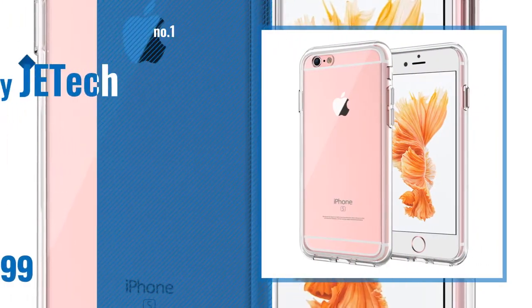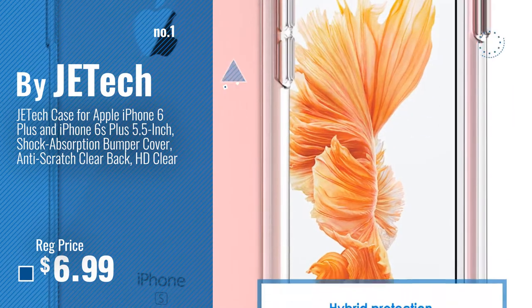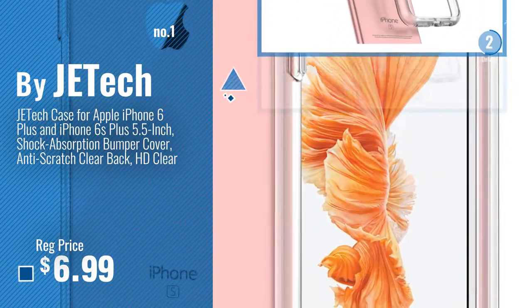Number 1: Most Popular, by JETech. Watch this video and choose your favorite.